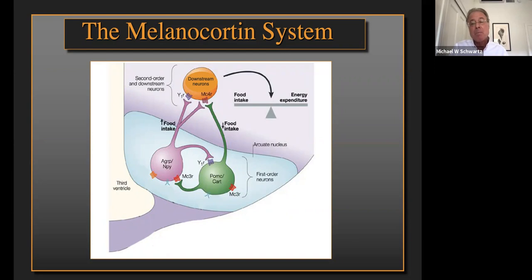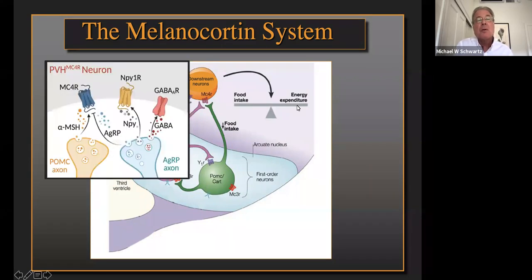There are many neurons in the arcuate nucleus involved in food intake control, but the ones I want to focus on are those that comprise the melanocortin system. The melanocortin system is comprised of two sets of neurons: the AGRP neuron and the POMC neuron, along with their downstream targets that express the melanocortin-4 receptor. The AGRP neurons contain three different types of peptides: AGRP, which acts at the melanocortin-4 receptor; NPY, which activates NPY receptors; and the inhibitory neurotransmitter GABA. Each of these, when released in the hypothalamus, is capable of increasing food intake.